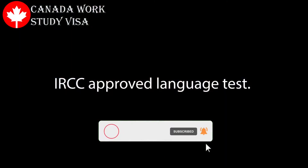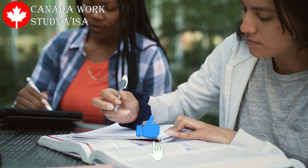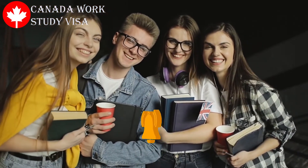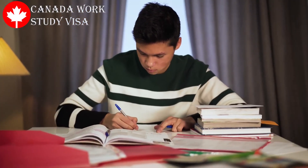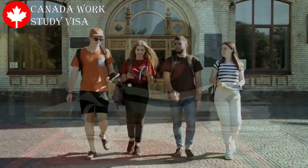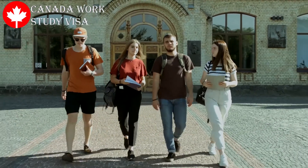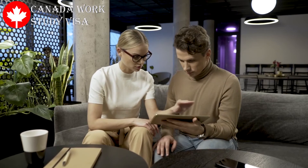If you aspire to study in Canada, you need to undergo a language proficiency test, which is mostly in English or French. Language tests are important requirements for prospective Canadian international students and immigrants. The English language proficiency test will evaluate your ability to speak, listen, read, and write while using the language. Each Canadian DLI requests its applicants to provide proof of proficiency in a certain language, so it is in your best interest to check the university's official website to confirm what language proficiency test is required.